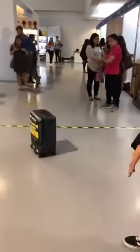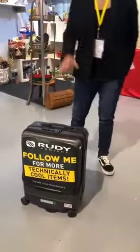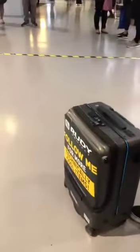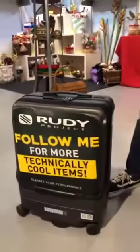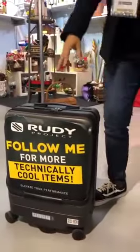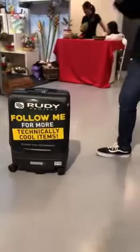So coming back to the features of this really awesome luggage — in this luggage you have an actual one meter distance that it can sense when you're trying to go away from it, and it actually follows you automatically.